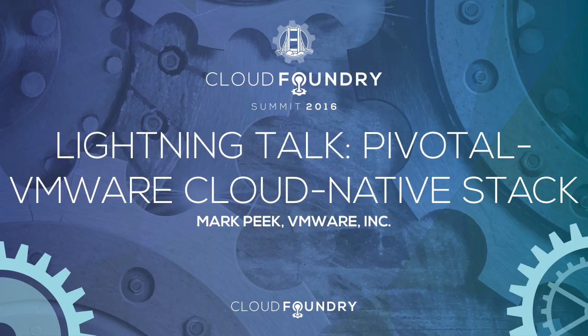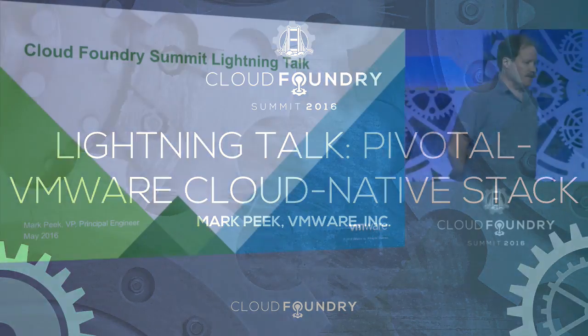Hi, everyone. I'm Mark Peek. I'm a principal engineer with VMware. I work in the cloud-native team there.